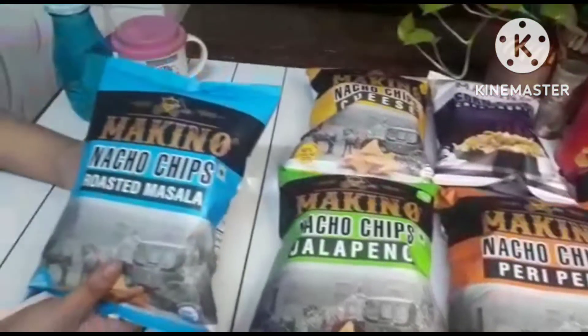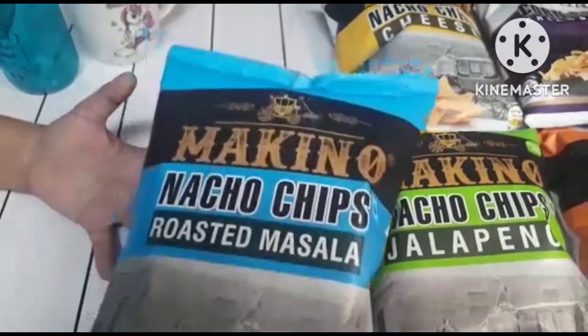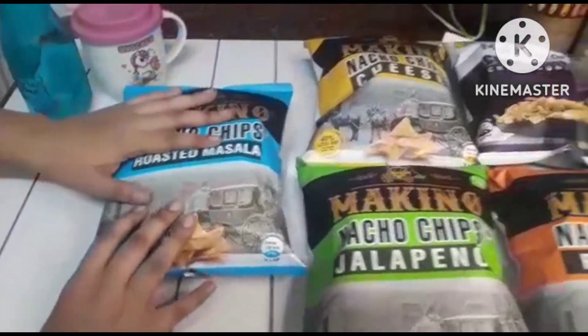So first we have Makinos roasted masala. These are zero GMO cons, zero trans fats, and it has zero human touch technology. The price of these are 35 rupees.